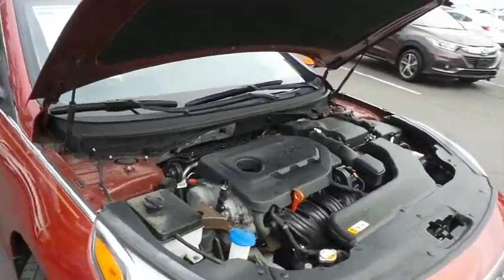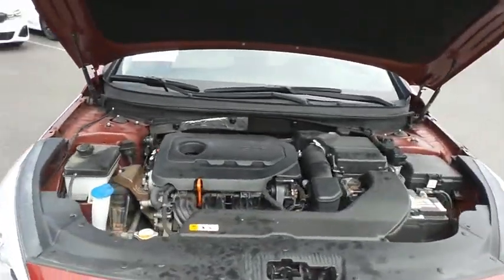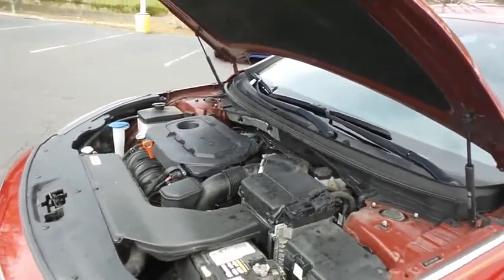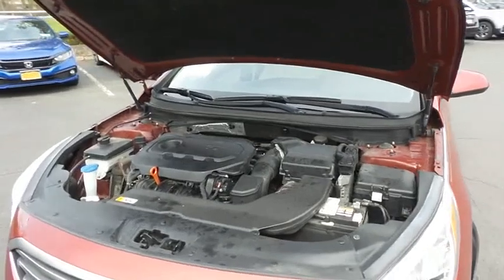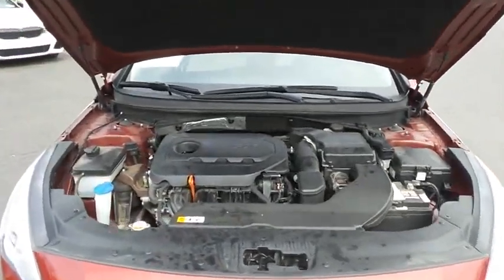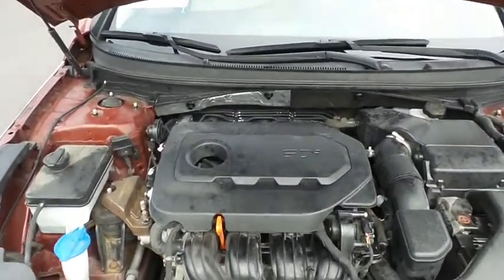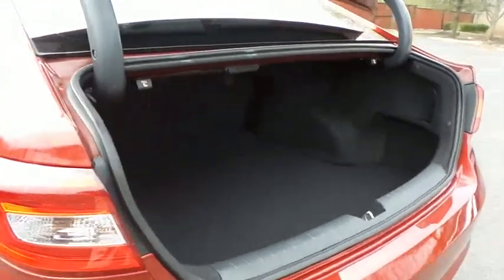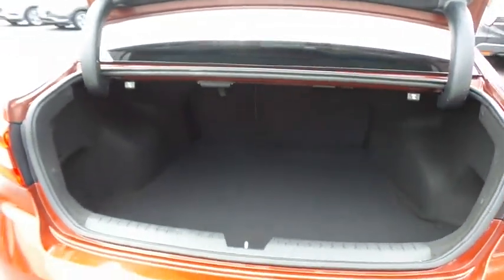The Hyundai 16-valve, dual overhead cam, 2.4 liter GDI four-cylinder engine has plenty of power and is equipped with eco drive mode technology. It gets an outstanding 37 miles per gallon on the highway. This Sonata also offers a large trunk space.